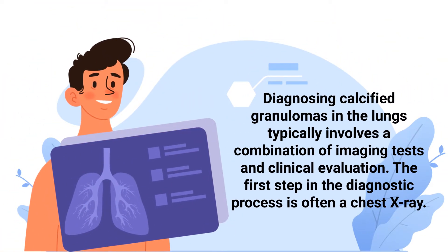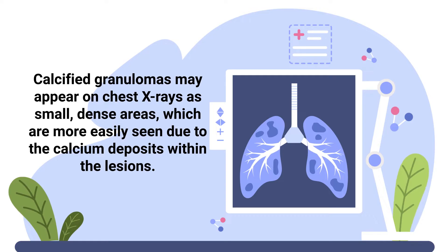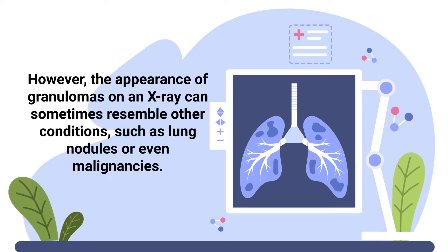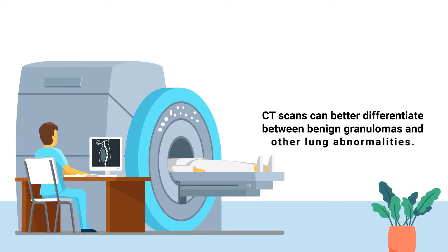Diagnosing calcified granulomas in the lungs typically involves a combination of imaging tests and clinical evaluation. The first step is often a chest x-ray, where calcified granulomas may appear as small, dense areas more easily seen due to the calcium deposits within the lesion. However, the appearance of granulomas on an x-ray can sometimes resemble other conditions, such as lung nodules or even malignancies. To obtain a clearer image, doctors may recommend CT scans, which provide greater detail and allow for a more confident diagnosis, better differentiating between benign granulomas and other lung abnormalities.